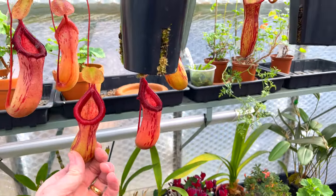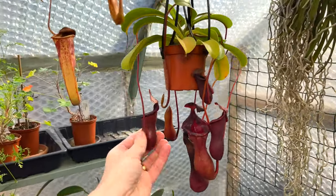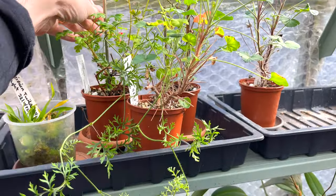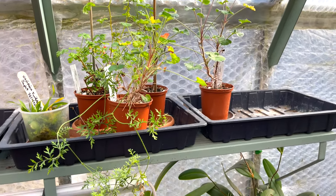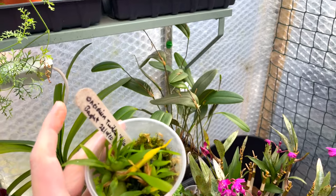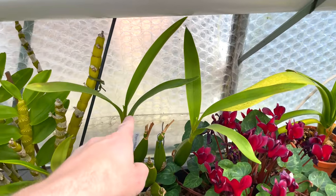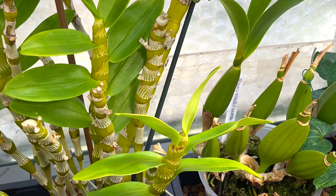Loads of new pitchers on the Nepenthes birchii and gaya over there, looking great, with new pitchers forming. My Lowii crosses and ventricosa are looking fabulous. At the back there are some species pelargoniums that'll come into bloom soon. My Cymbidium Insidium Twinkle — another rescue — seems to be doing really well in moss; it's going to be a while before it blooms but I'm happy to have rescued it. My Prosthecia radiata hopefully has two bloom spikes coming — I just hope they don't blast.